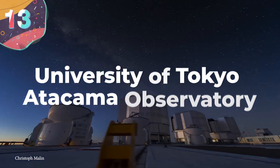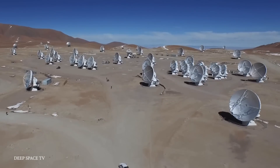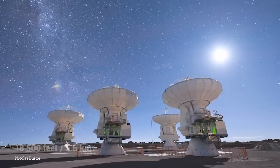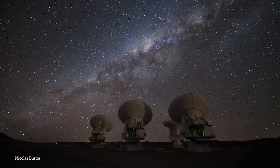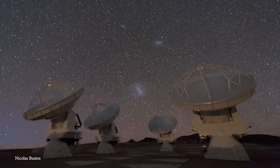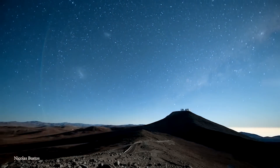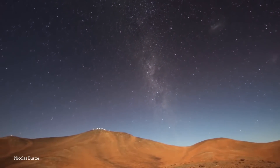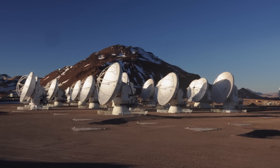Number 13: University of Tokyo Atacama Observatory. The University of Tokyo Atacama Observatory sits within a lava dome at an altitude of 18,500 feet at the summit of Cerro Chajnantor in northern Chile. It is officially the highest permanent astronomical observatory in the world, certified by Guinness World Records in March 2009. As an infrared light observatory, it features a six-and-a-half-meter telescope optimized for infrared observations. Infrared light is absorbed by water vapor, so infrared observatories must be at very high altitudes where the atmosphere is sparse and thin — a condition this observatory certainly achieves.